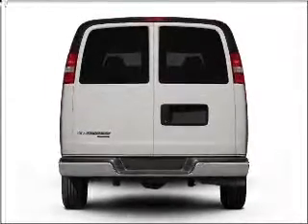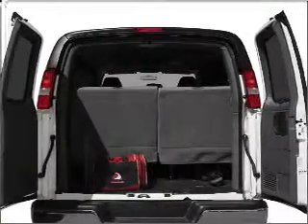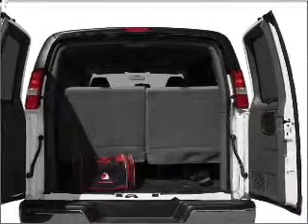reach your destination effortlessly with GPS navigation. Premium wheels lend a distinctive appearance. The anti-lock braking system will help deliver you safely to your destination.